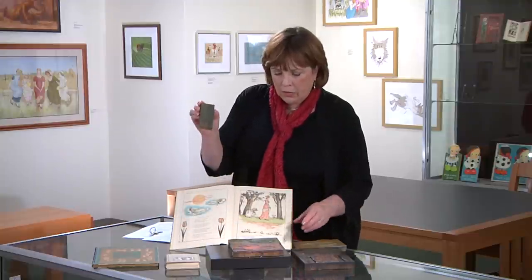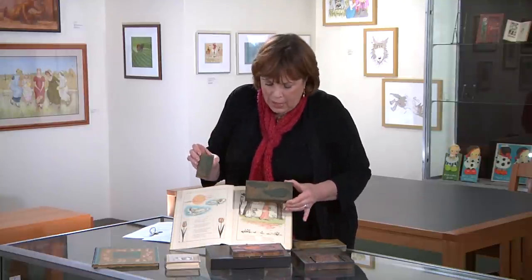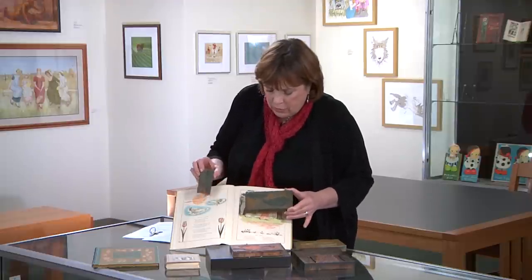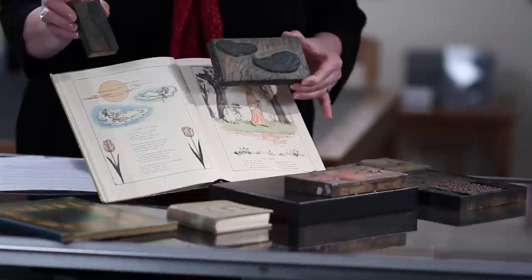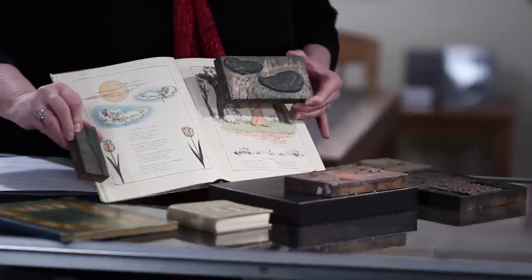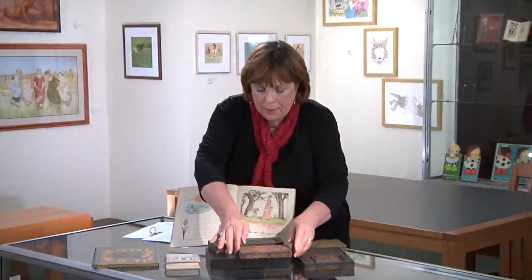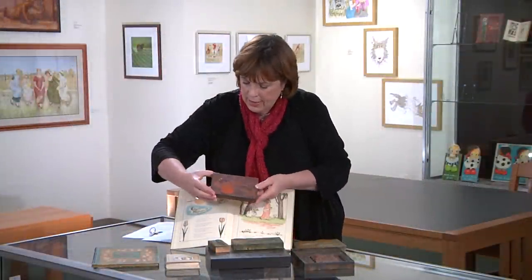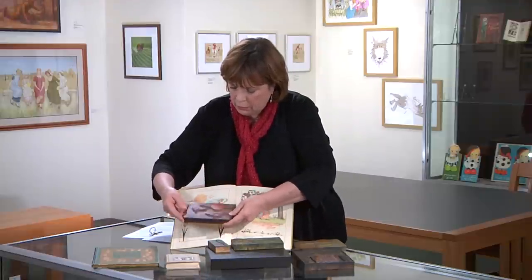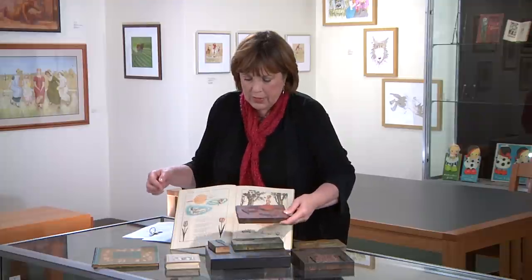I also want to show you the different wood blocks that we have. This one was used for the outline of the clouds. You see the blue — clearly this was a blue color — and the tulips. He would mix some of the green and blue to get the colors. They only used primary colors. And here again is another wood block to get the color of the clouds and the two girls in the clouds.